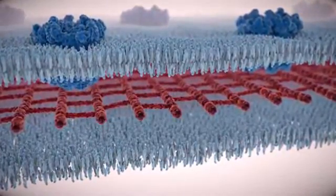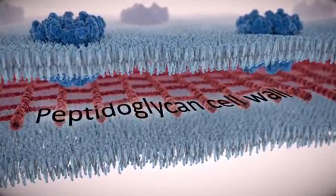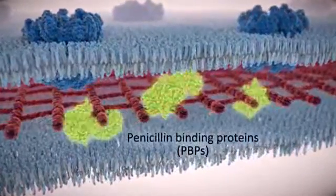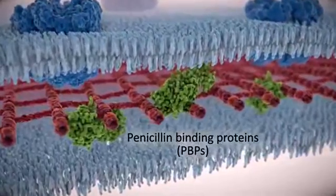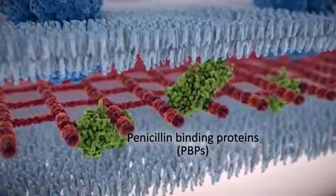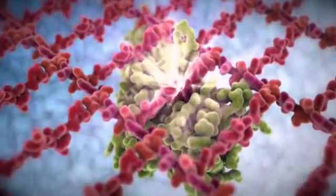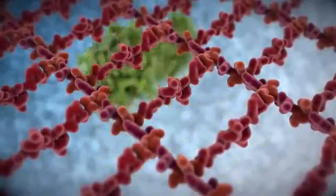Gram-negative bacteria have a cell wall that lies between the outer membrane and the inner cytoplasmic membrane. The cell wall contains penicillin-binding proteins, or PBPs. PBPs help build new cell wall during growth and division, maintaining its integrity.